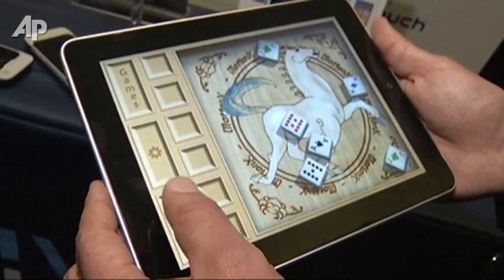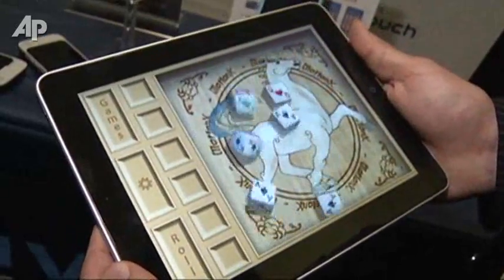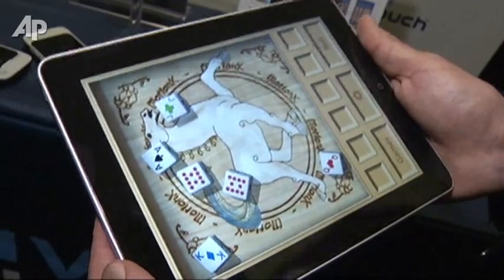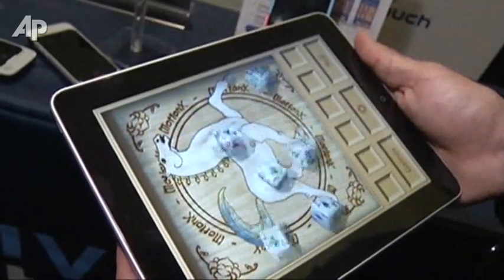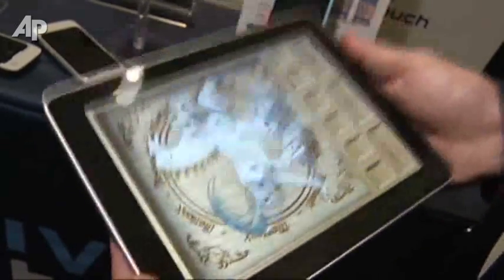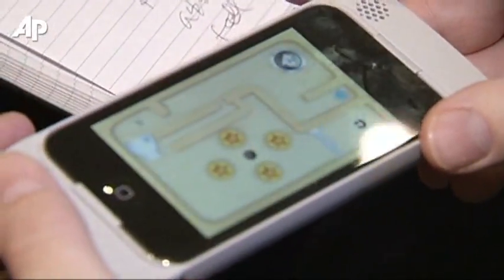It replaces the crude vibration motor with a much wider range of sensations. I really feel like they're hitting the walls, they're bouncing up and down, and I get the impression that I'm really rolling dice on a real table here. VividTouch is available now for select devices.